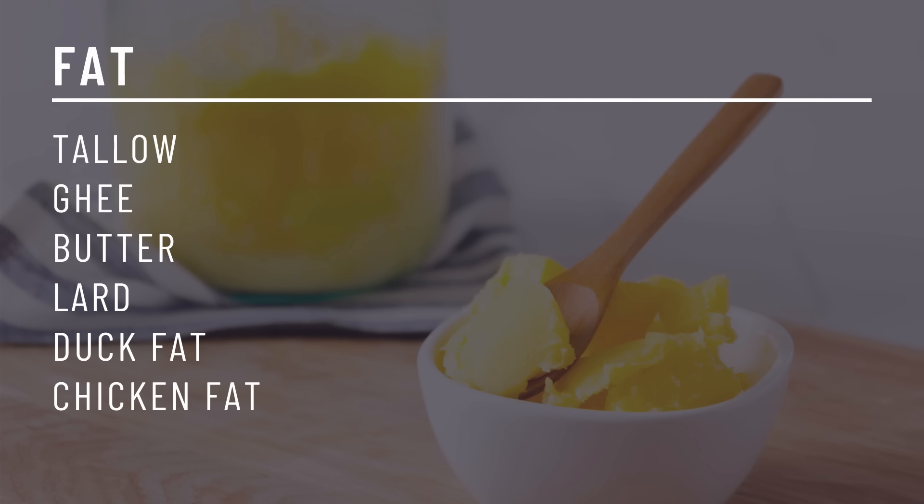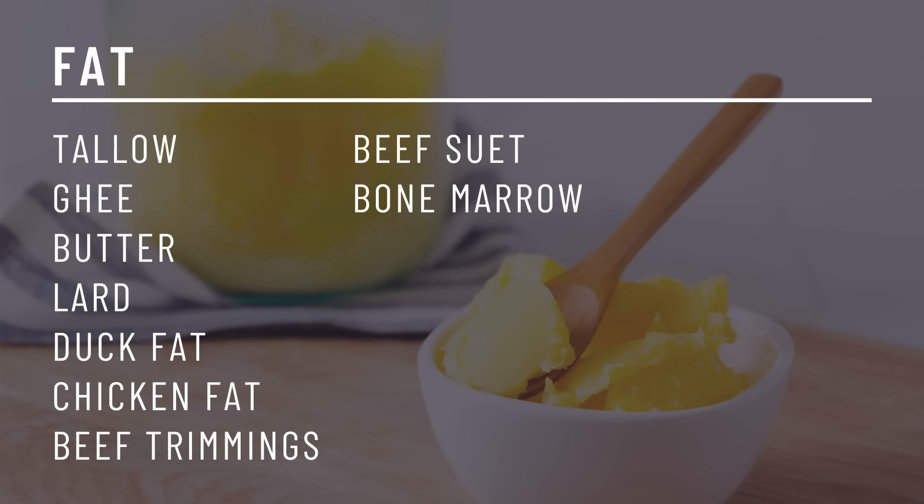I have a whole video coming up talking about the pros and cons of a high protein version of carnivore versus a high fat version, so once that's up I'll link it above. Ideally you want to be getting most of your fat from your cuts of meat and from the fats you're cooking with. Cooking fats include tallow, ghee, butter, lard, duck fat, and chicken fat. If you need to add more fat to your meals, other options include beef trimmings — ask your butcher, they'll sometimes give it to you for free — beef suet, which is the fat surrounding the kidney, and bone marrow, which is the fatty tissue in the center of the bone, rich in fat-soluble vitamins and collagen.